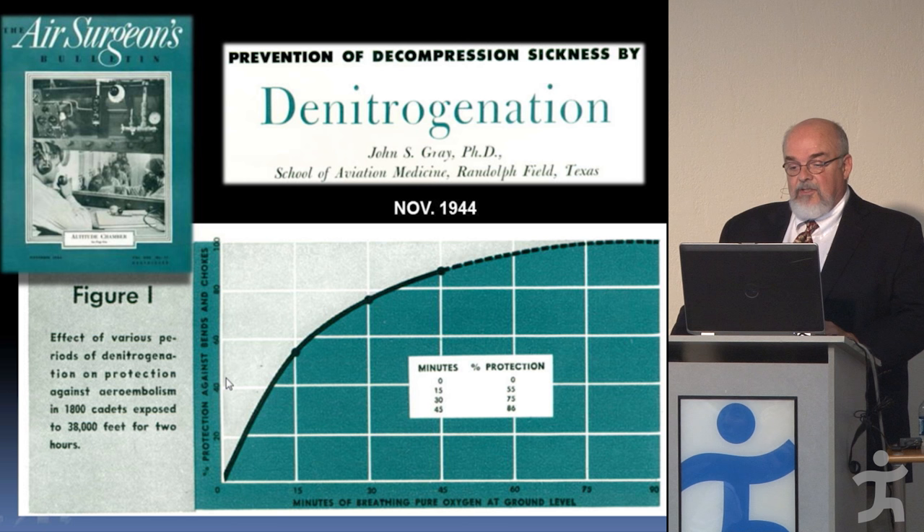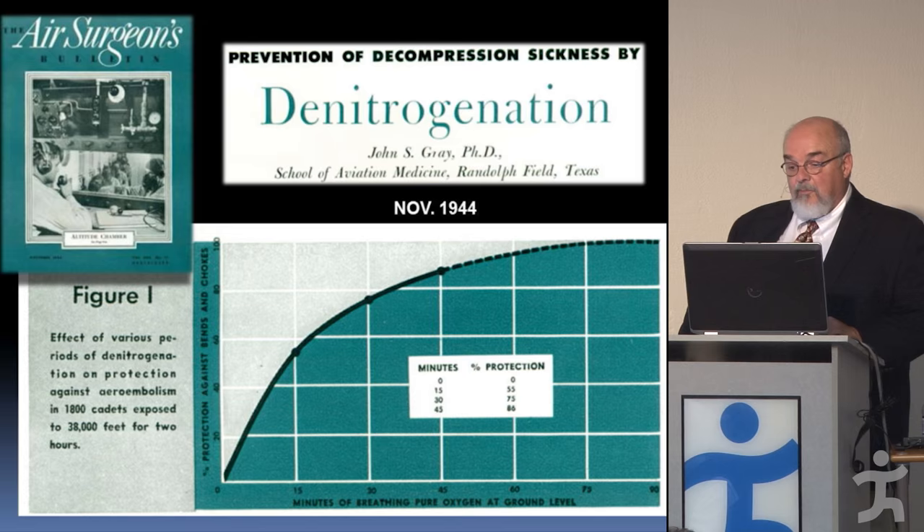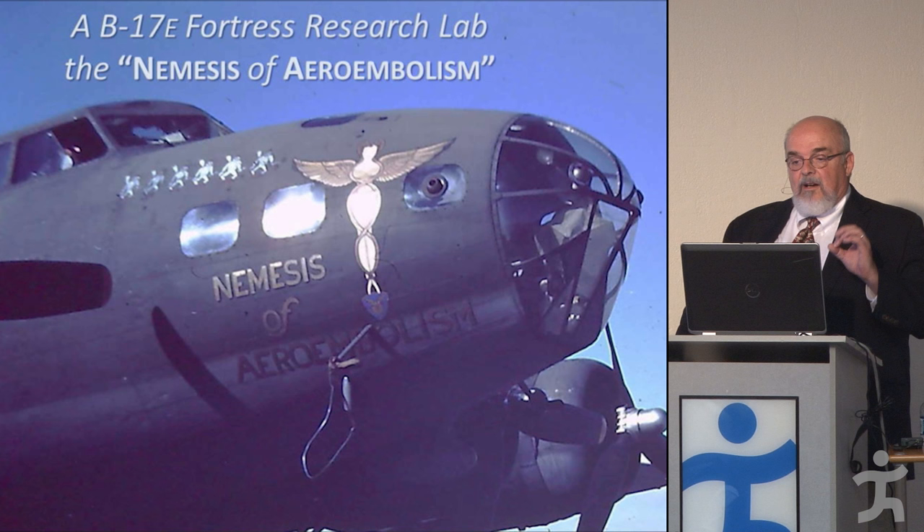So they started having all the bomber crew and fighter guys pre-breathe oxygen. A graph shows that the longer you pre-breathe pure oxygen at ground level, the protection against getting the bends improves more and more. By denitrogenating with lots of oxygen at low altitude, you're less likely to get decompression sickness at high altitude.